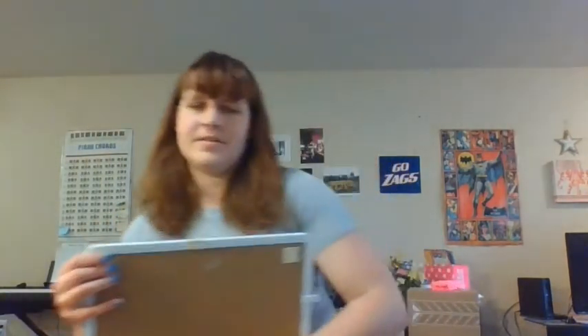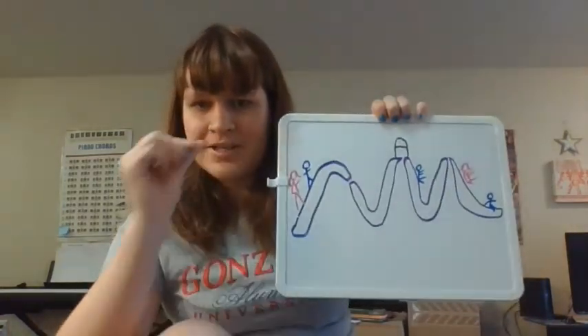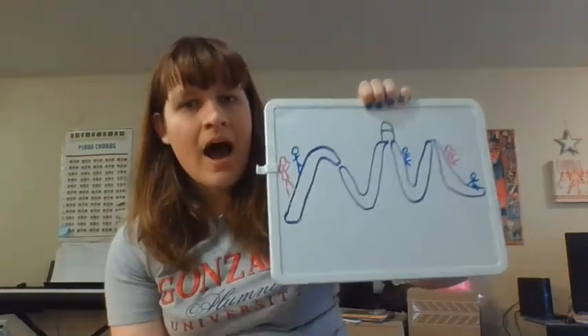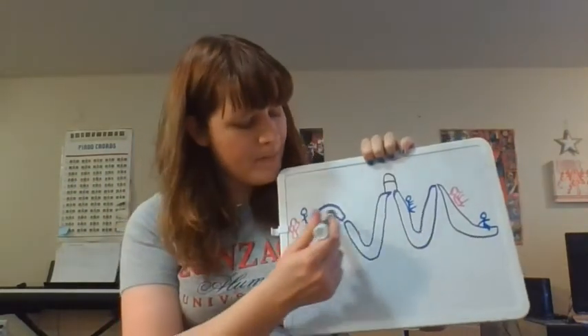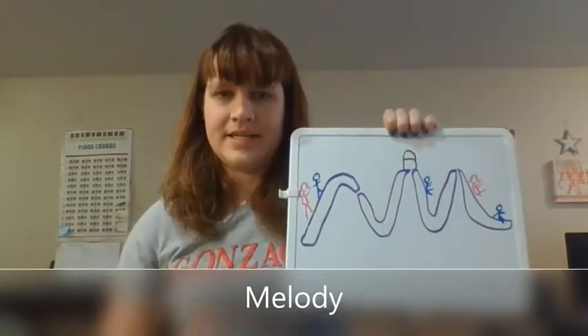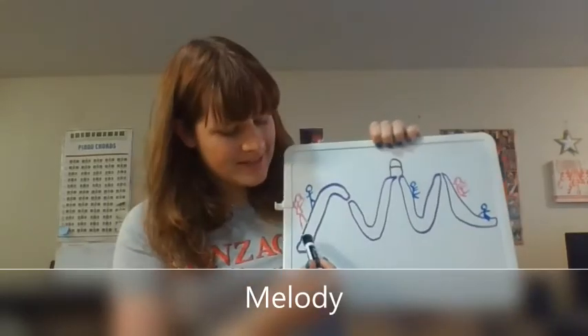So last week we learned a song called Jack and Jill, and I used this nice little map here to show the direction of the melody. As I sing, I'm going to use the map to show the direction of our melody. The melody is the part that we sing.